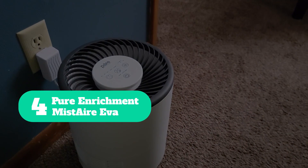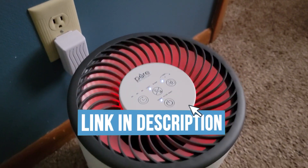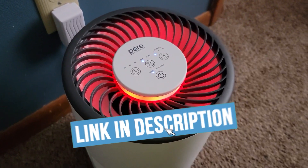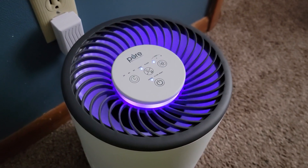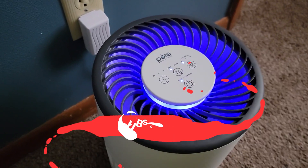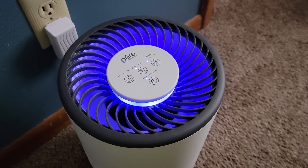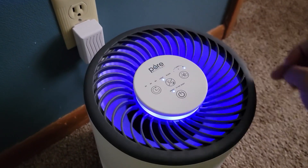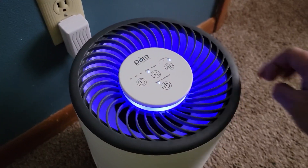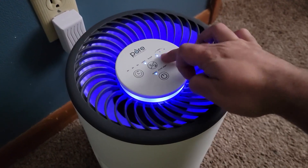Number 4: Pure Enrichment Mist Air EVA. If your home suffers from dry air, then you can restore moisture to every room with this energy-saving 4-speed evaporative humidifier from Pure Enrichment. It uses whirlwind technology to draw in cool air and humidify the air in your living room, bedroom, or any other room in your home. This space-saving unit, measuring 13.5 inches high and 9.5 inches in diameter, has a sleek, modern design that is sure to blend in with your decor.